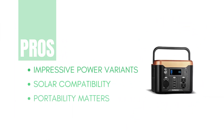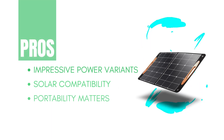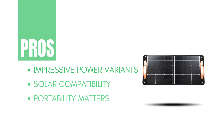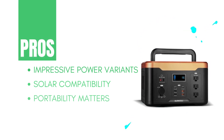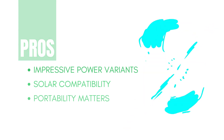Now let's dive into the pros of the Duracell Power Source series. Solar compatibility: with the optional Duracell 100W solar panel, you can harness the sun's energy to recharge your power source, making it an eco-friendly choice. Impressive power variants: whether you need a compact 300 unit or a high-capacity 1000 powerhouse, Duracell has a power source tailored to your requirements. Portability matters — these power sources are designed with portability in mind, with convenient handles and compact size so you can take backup power wherever you go.